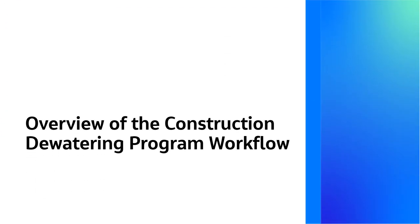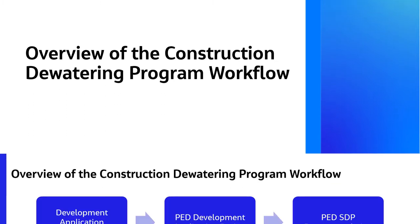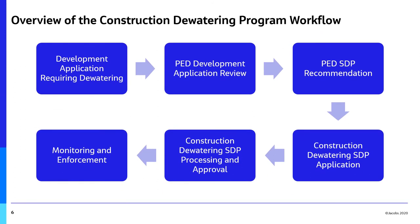This next section will present an overview of the construction dewatering program workflow. The workflow for the new construction dewatering program is straightforward and begins with a development application that has been identified as requiring dewatering.